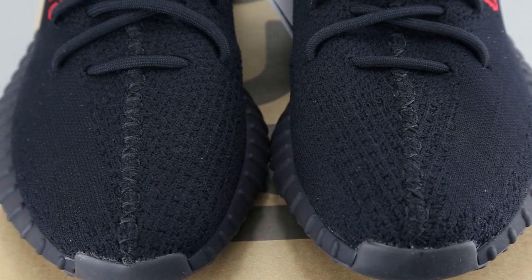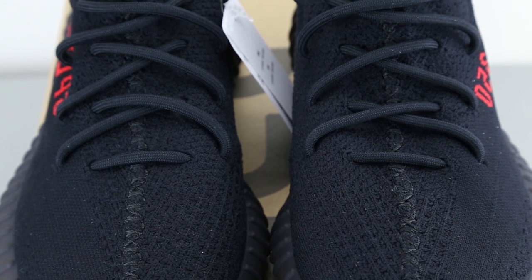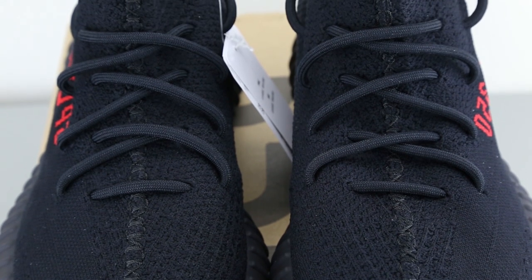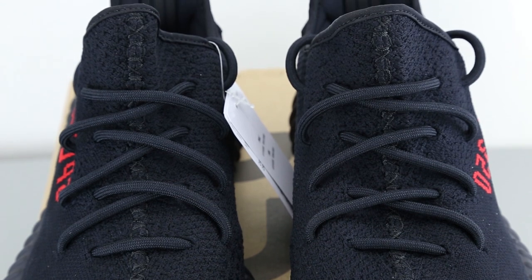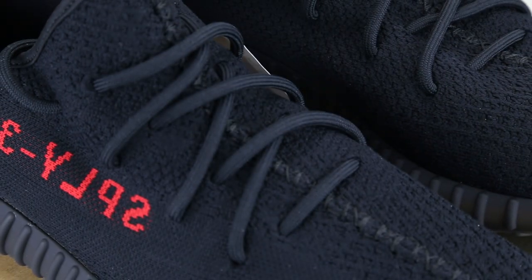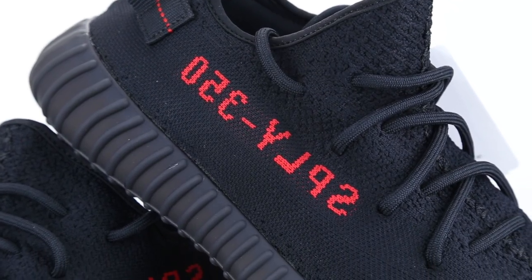Looking at the toe box, you'll see the criss-cross configuration stitching that runs upward toward the tip of the high-resting tongue of the shoe — a staple look of the Yeezy Boost 350 since the V1s. As for the laces, this Yeezy came with black rope laces that complement the tone of the pitch black colorway, basically blending the shoe together very well.